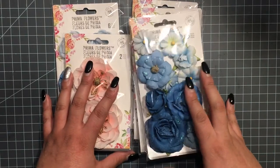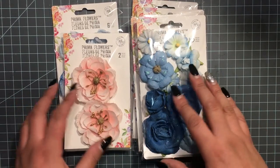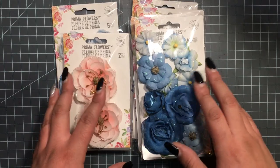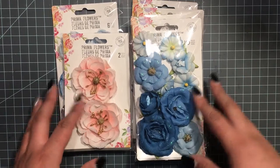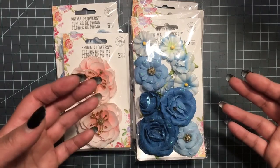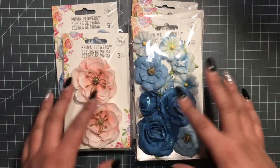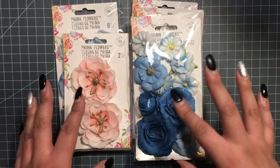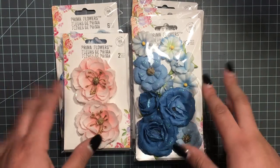Hi everyone, welcome back to my channel! Today I wanted to share some Prima flowers that I got from Peachy Cheap. They have daily deals with really good prices on the packages they put together, and I placed two different orders — it's all Prima flowers.